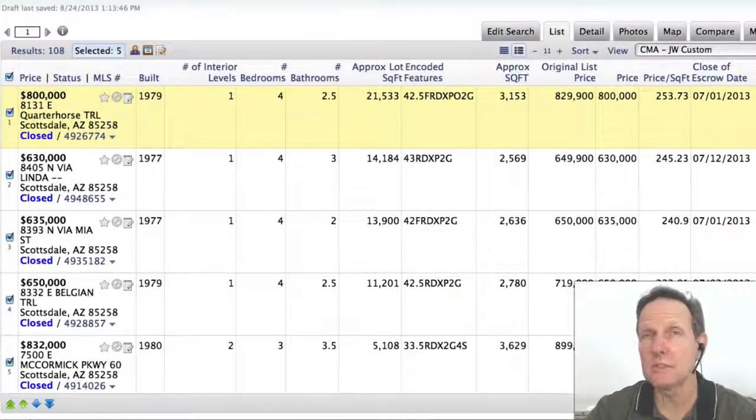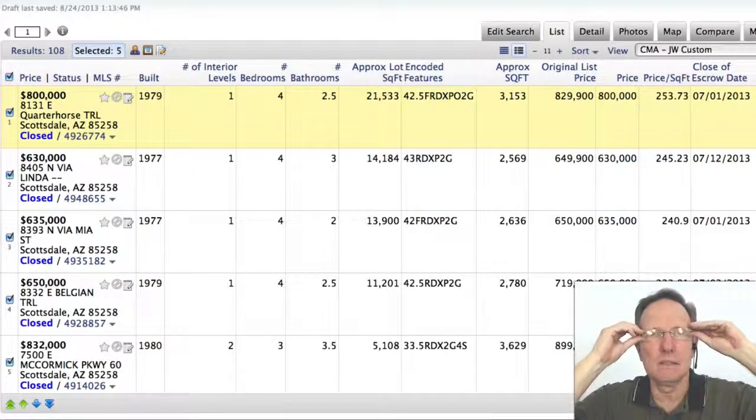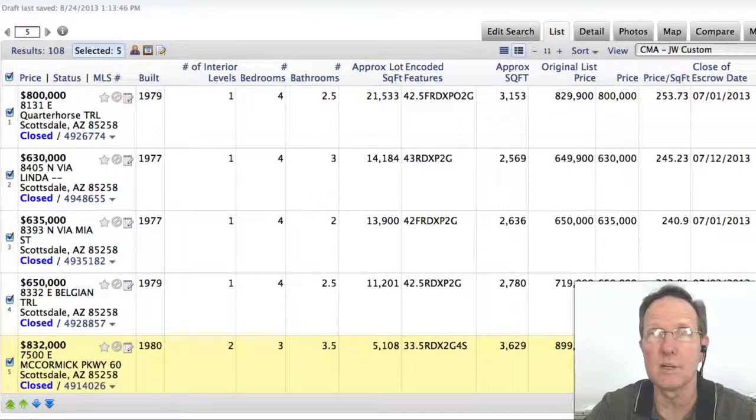Hi everybody, let's look at the most expensive home sold in McCormick Ranch in July 2013. Let's start with the most expensive, which was not even a single family home.